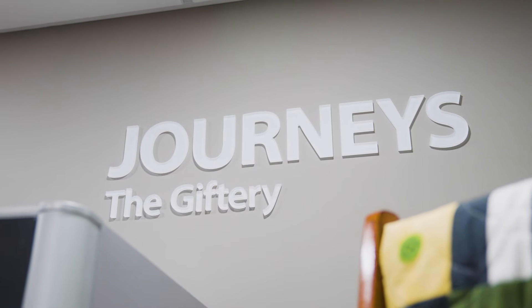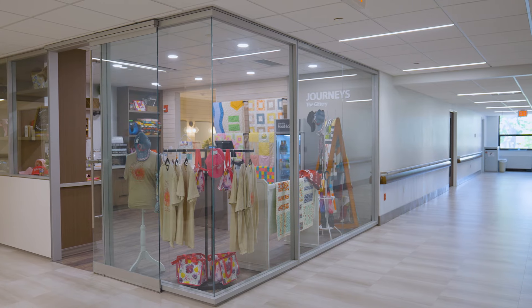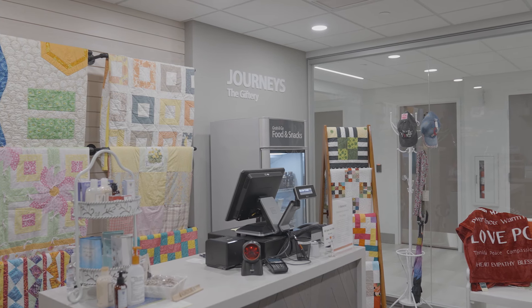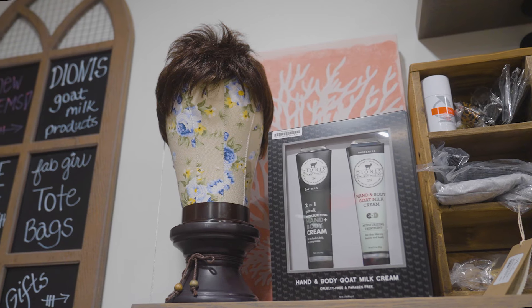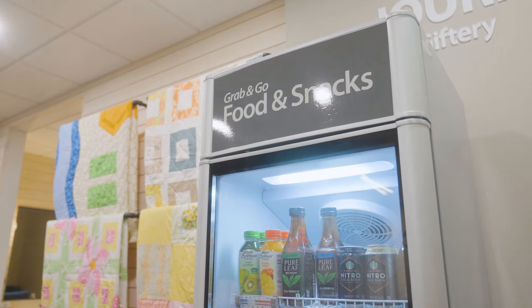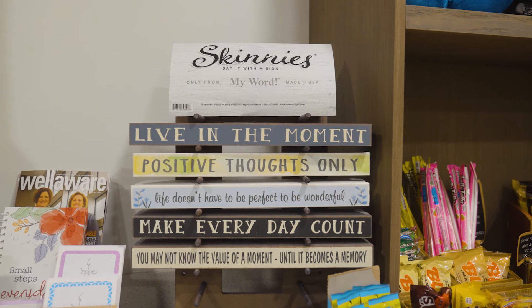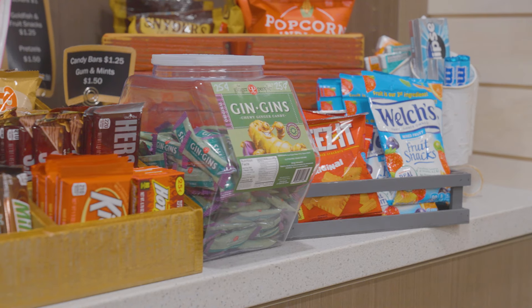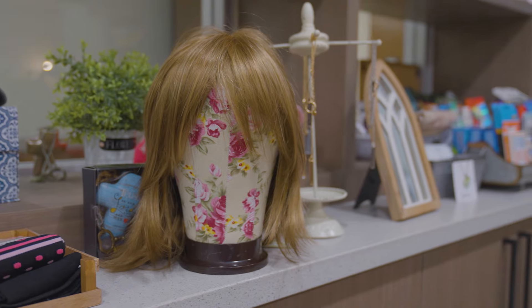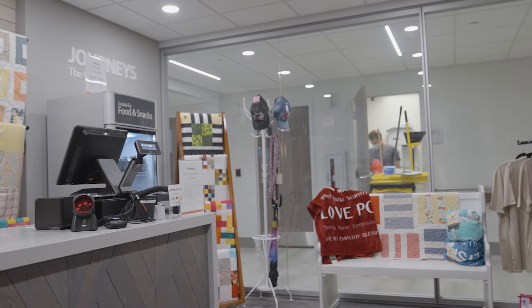Welcome to Journeys, the Giftery. Designed with our oncology patients and caregivers in mind, our Giftery offers items for those undergoing treatments like wig caps, turbans, specialty skin care, and more. In addition, the Giftery has a lovely selection of inspirational items and gifts, not to mention quick snacks and candies. Patients can also be fitted for free wigs, receive free comfort quilts, or access resource materials.